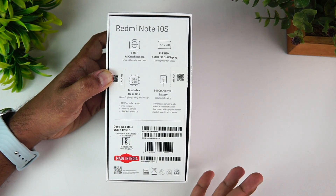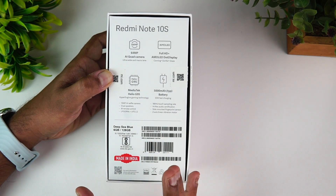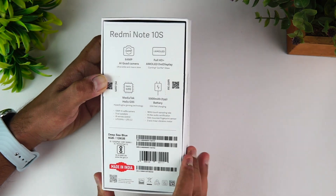The Redmi Note 10S is available in 6GB RAM with 128GB storage and 8GB RAM with 128GB storage variants.